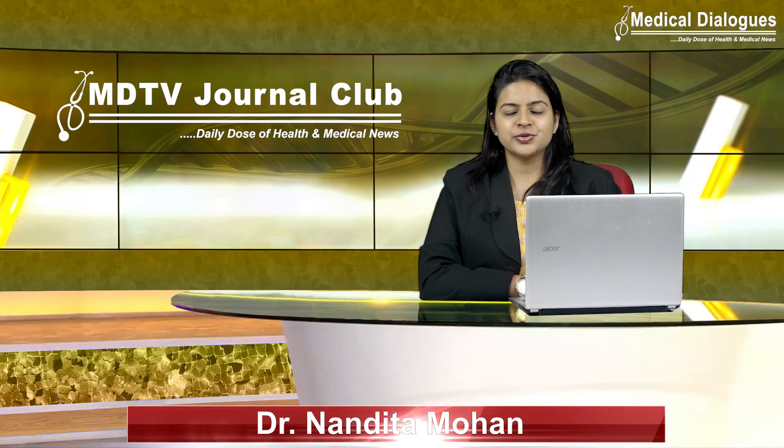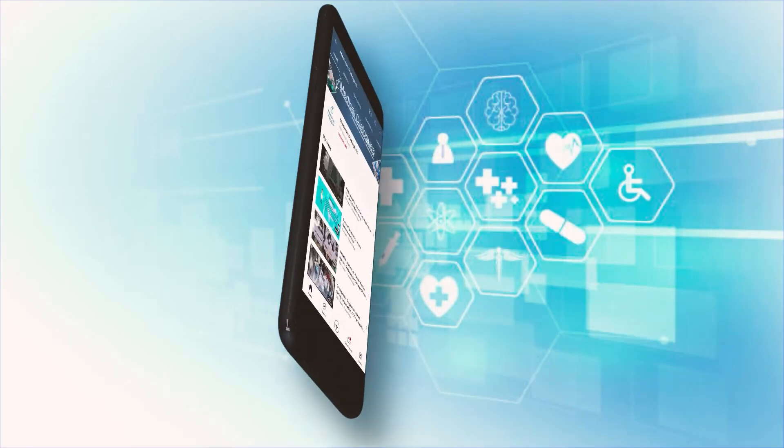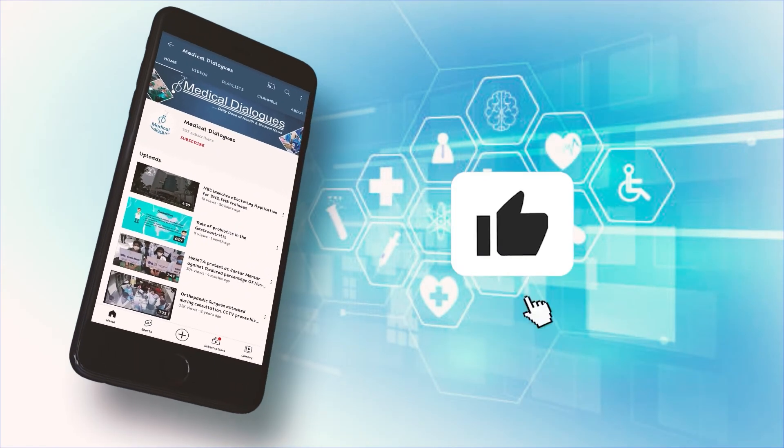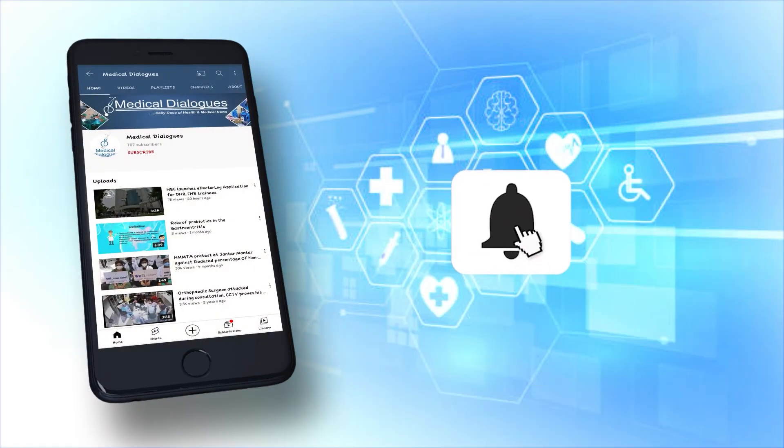That's all for today. Stay tuned to Medical Dialogues for the latest updates, and never miss a medical update — like, subscribe, and press the bell icon.